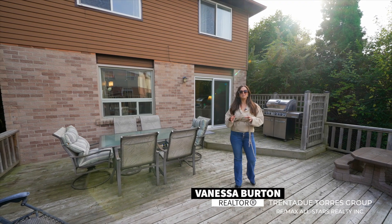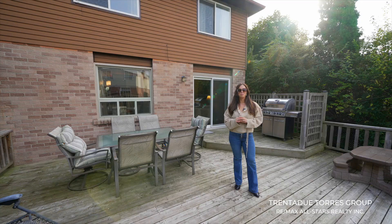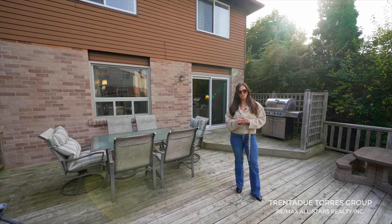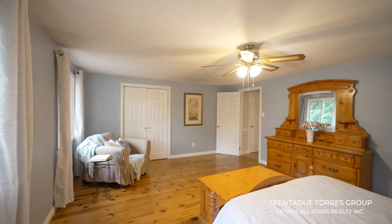Step outside and you'll find a lovely outdoor space ideal for family barbecues, gardening, or simply enjoying the fresh air. It's a sizable yard with mature trees providing plenty of privacy and room for a pool, swim spa, or whatever defines your own personal paradise.